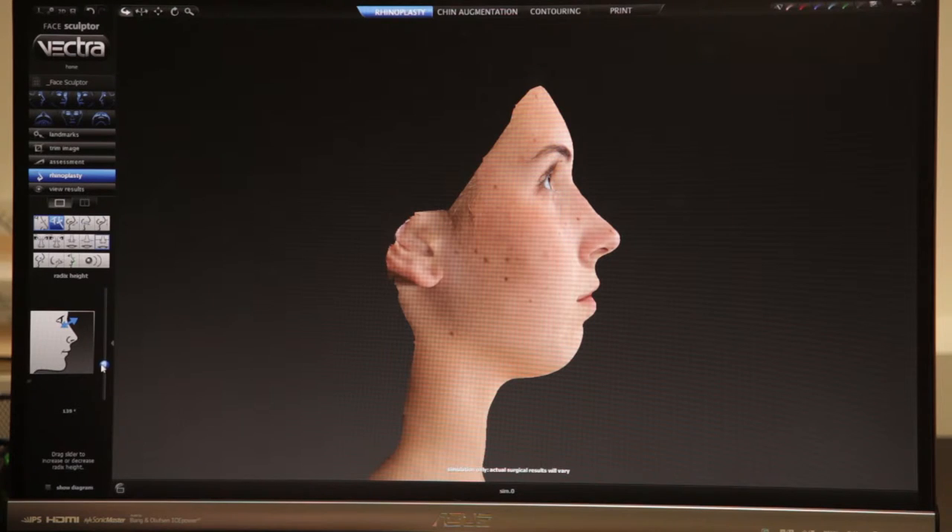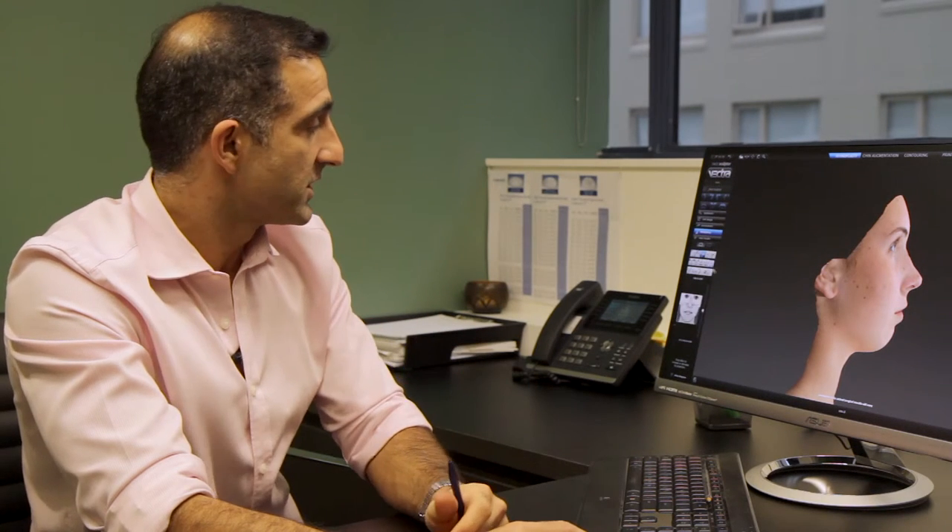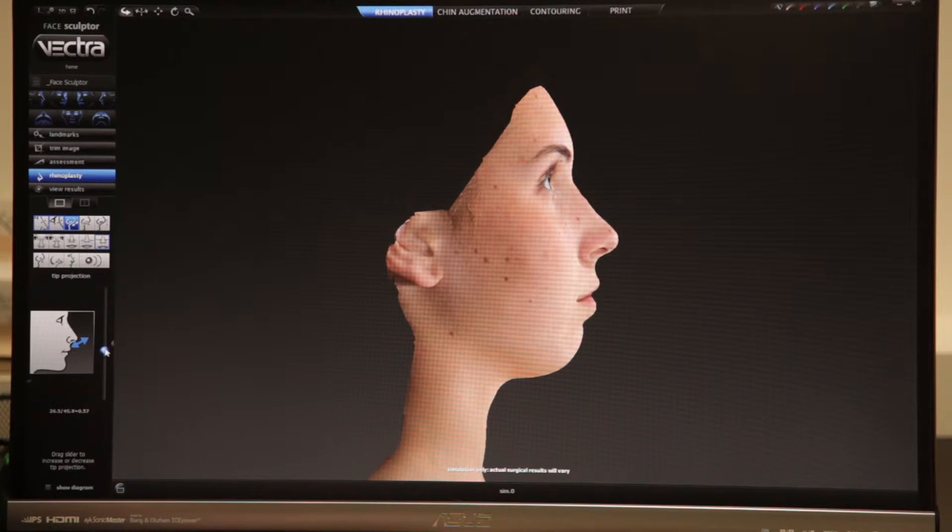Take off a little bit more there. They say well I don't like how far the nose is protruding from my face — we call that projection — so the 3D technology allows me to bring the nose back, or de-project the nose.